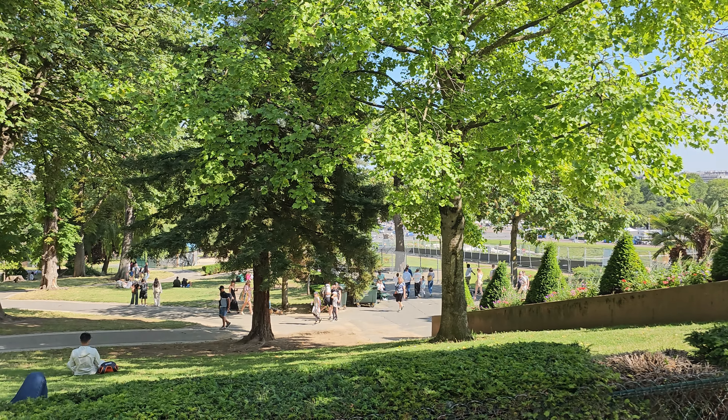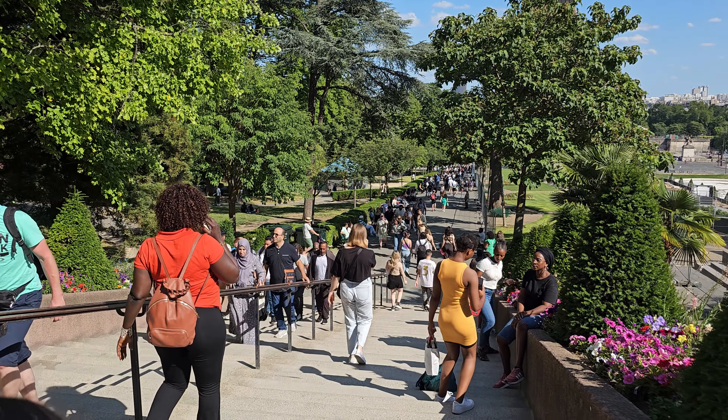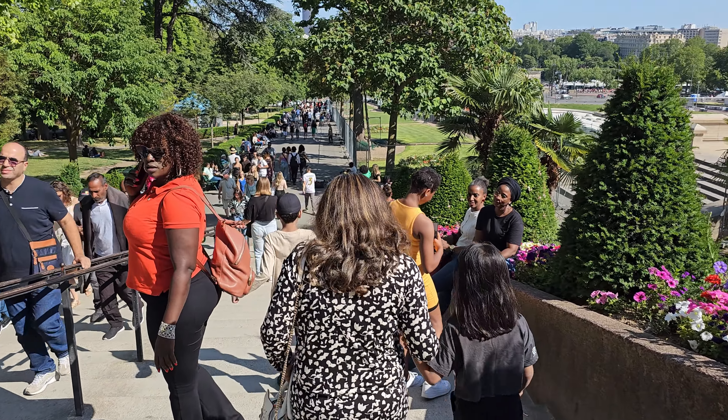After taking several pictures and videos, now we are heading to the Champ de Mars lawn area. This is another iconic location right under the tower. But let me tell you, it's a good 30 to 40 minutes walk from this place to the Eiffel Tower.